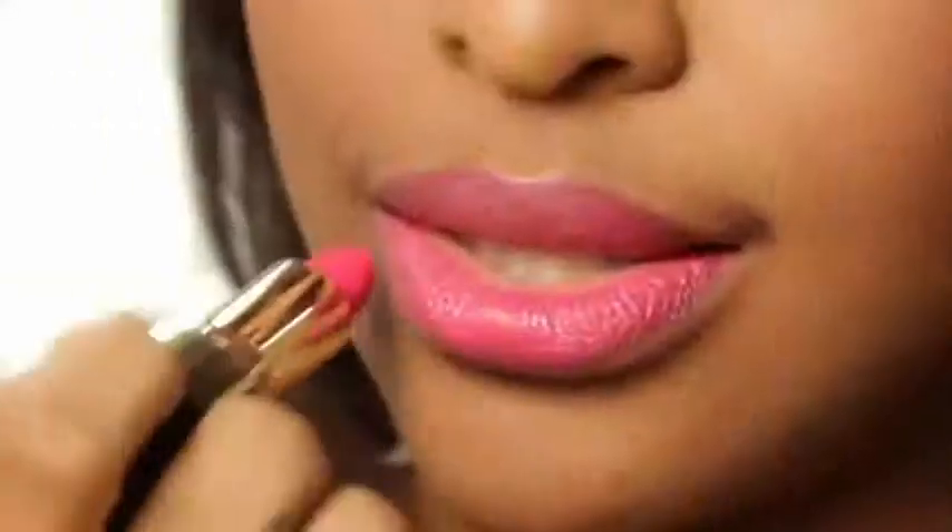Too pink doesn't look natural and it's not a nude. Too dark or beige make your skin look dull and dead like a corpse. So if it's any of the above, then you haven't found it yet.